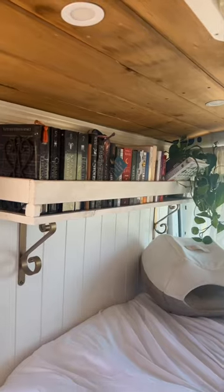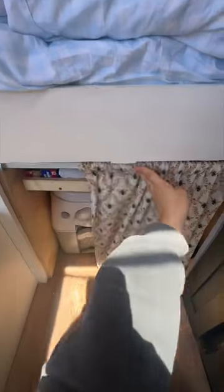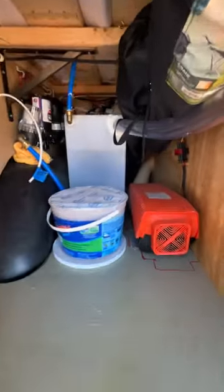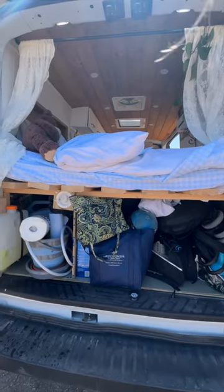Moving on to my bed area, I have an amazing bookshelf as well as a toilet underneath the bed and more storage. I also have a skylight and a ceiling fan. In the back I have a diesel heater, 13 gallons of water, and a lot more storage.